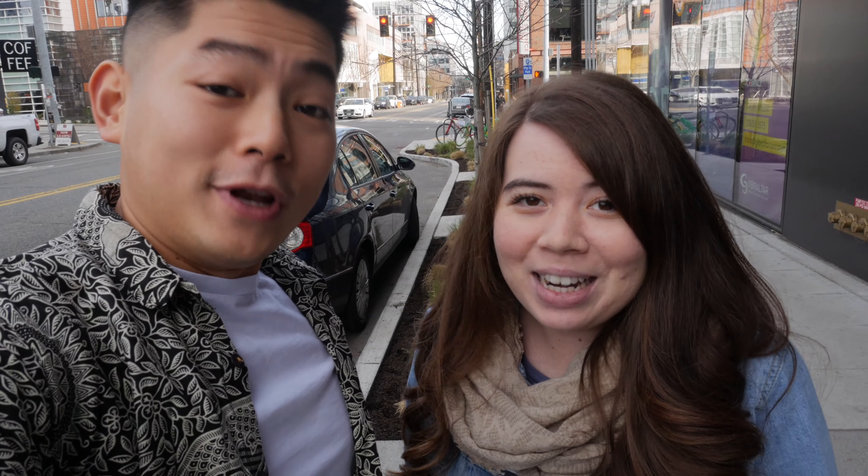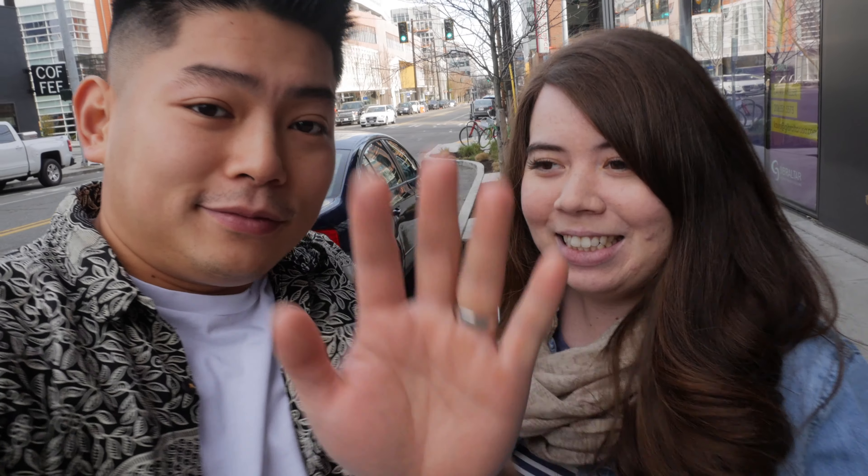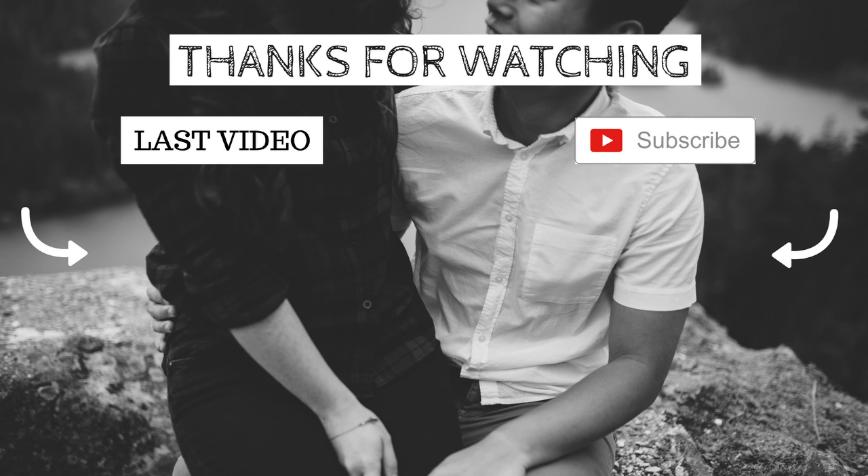Anyway, thank you for watching another episode of Food Review Friday. We appreciate all the love that you guys give us so far. If you haven't already, click that subscribe button down below, and we'll see you in the next episode of Food Review Friday. Don't forget to keep winning at life.